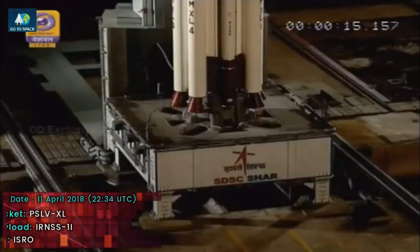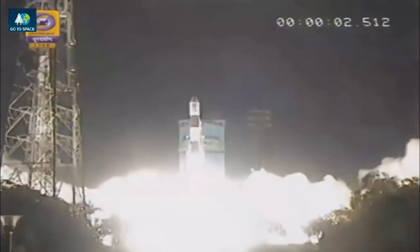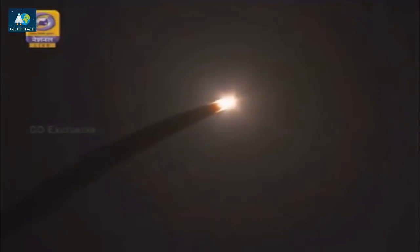10, 9, 8, 7, 6, 5, 4, 3, 2, 1, 0, plus 1, 2, 3, 4, 5 seconds. Vehicle has lifted off from the first launch pad. Liftoff normal has been announced by the range operations director. R2 tracking, P3 tracking, R3 tracking, P2 tracking. First stage performance normal. Ground-lit strap-ons have been ignited, followed by ignition of the air-lit strap-on at 25 seconds. We are almost 43 seconds into the flight. The altitude is around 25 km. First stage performance is normal.